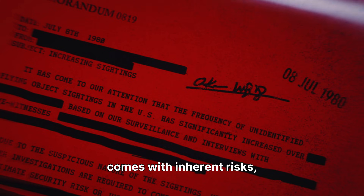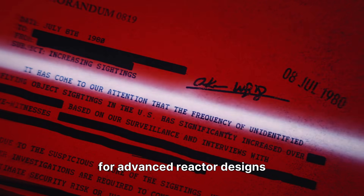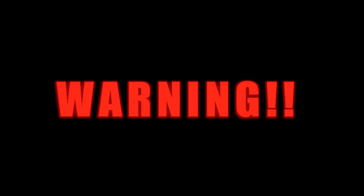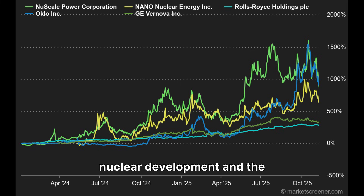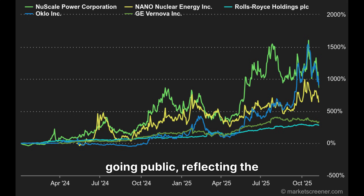However, investing in Oklo comes with inherent risks, including regulatory hurdles from the Nuclear Regulatory Commission. Obtaining the necessary approvals for advanced reactor designs can be a lengthy and complex process. Securing a reliable supply of HALEU fuel is another critical challenge, as the domestic supply chain for this specialized fuel is still in its early stages. The capital-intensive nature of nuclear development and the company's pre-revenue status also present financial risks, and Oklo's stock has experienced significant volatility since going public.